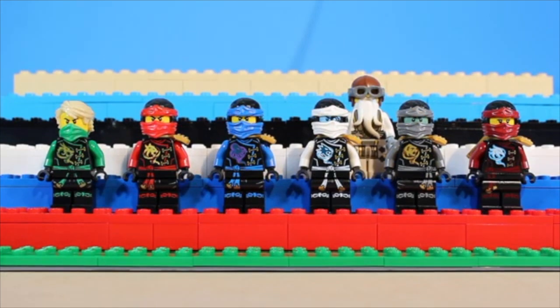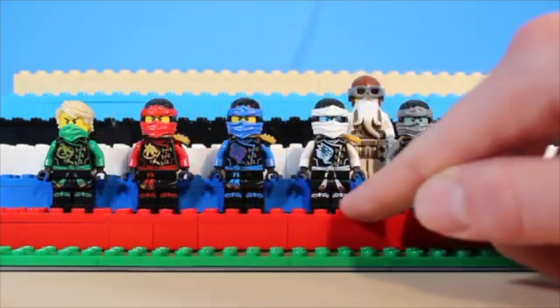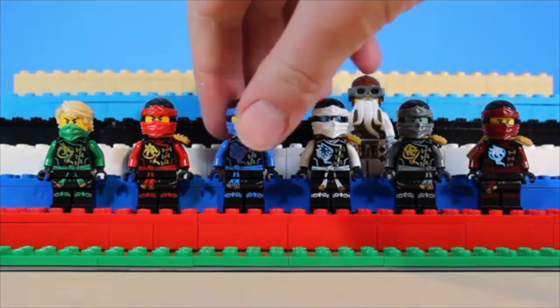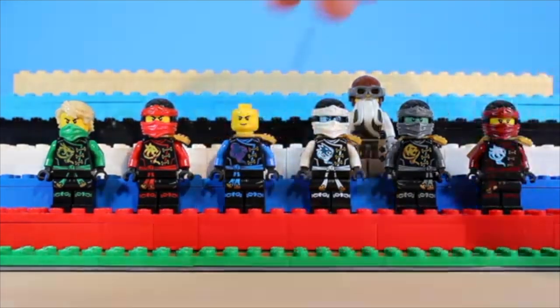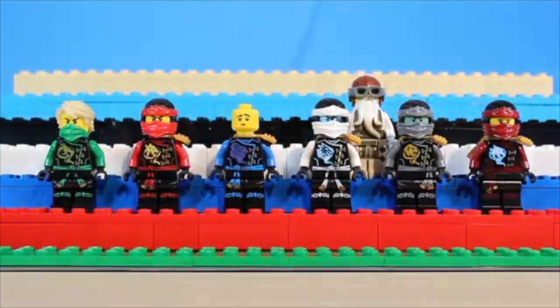The Skybound suits are up next, and what's interesting about these is the fact that they reused this leg printing from the previous Possession suits, as well as the same hood pieces. Jay also got a new double-sided face print. What I appreciate most about these is the fact that their elemental symbols are rising up on this Airjitsu tornado. Very nice.